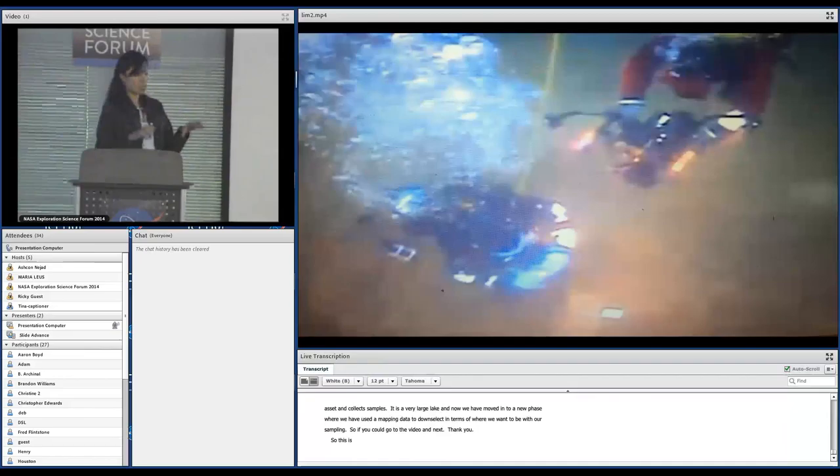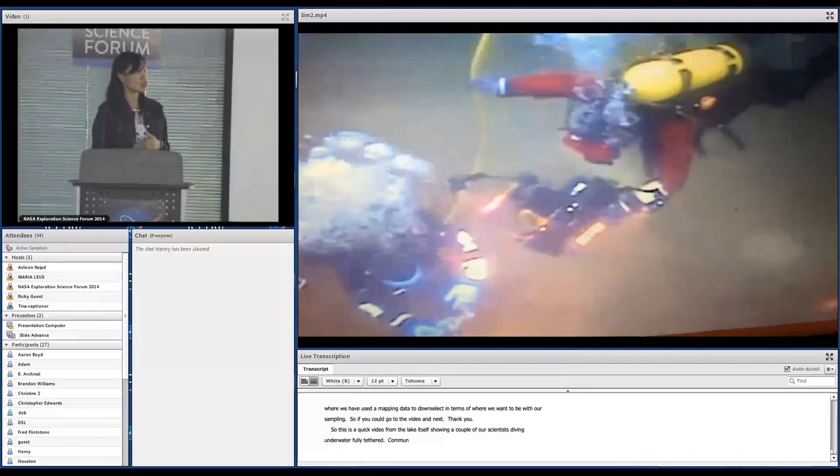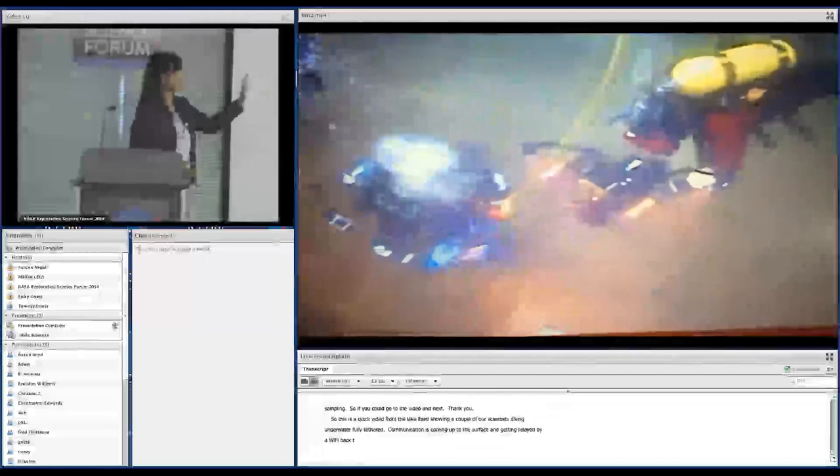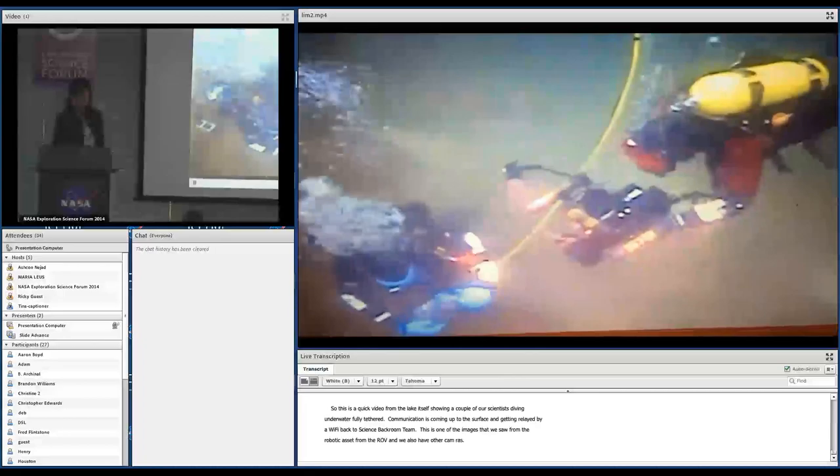This is a quick video from the lake itself showing a couple of our scientists actually diving underwater. They're fully tethered, so they are speaking to us, and that communication comes up to the surface and gets relayed by Wi-Fi back to shore where our Science Backroom team is. This is one of the images they saw from our robotic asset, our ROV, but we also have a couple of other cameras — one on the diver and another handheld by the second research diver.